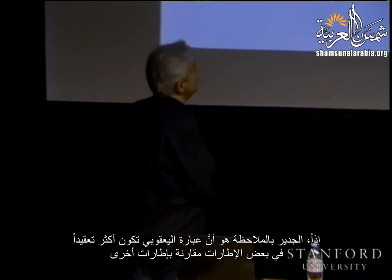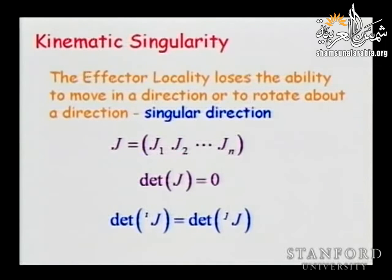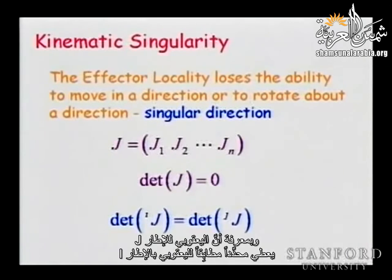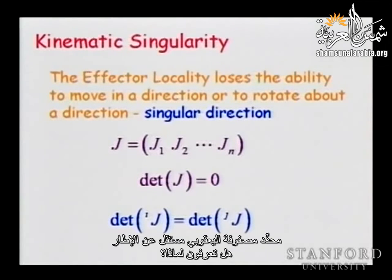One thing to notice is that the Jacobian expressions are more complicated in some frames than others. It is very important to rewrite your Jacobian in a frame that gives you the simplest form. The determinant of the Jacobian expressed in frame J is identical to the determinant in frame I, so we can do this transformation without worrying about the rotation matrix — the determinant of the Jacobian is independent of the frame.